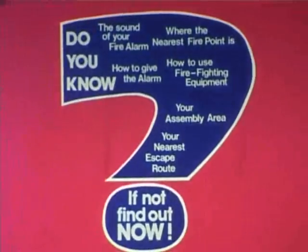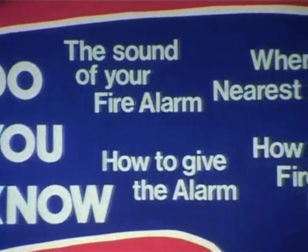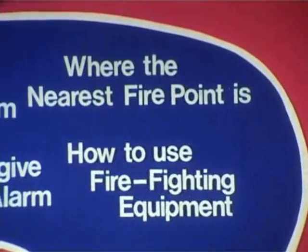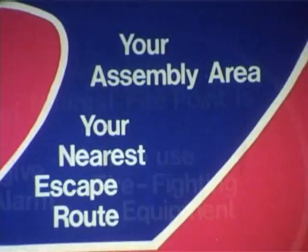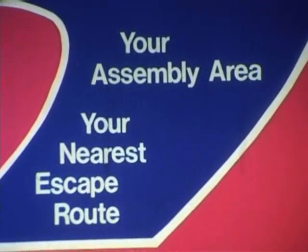The object of that fire drill is your safety — to get everybody out of the building quickly and unharmed. So it's important that you read it and understand it. It's just as important that you understand what fire is, what it can do, how you can put it out, how you can prevent it. Before you leave work tonight, ask yourself: do you know the sound of your fire alarm? How to give the alarm? Where your nearest fire point is? How to use the firefighting equipment? Where your assembly area is? Which is your nearest escape route and its alternative? If not, find out. Now.